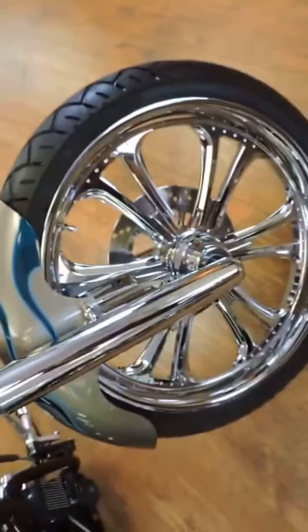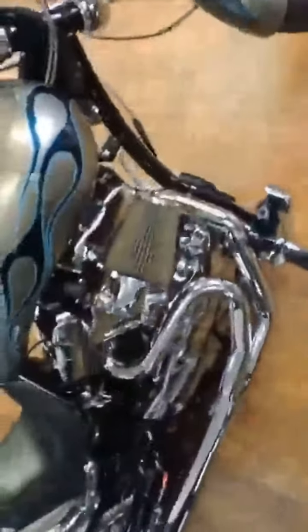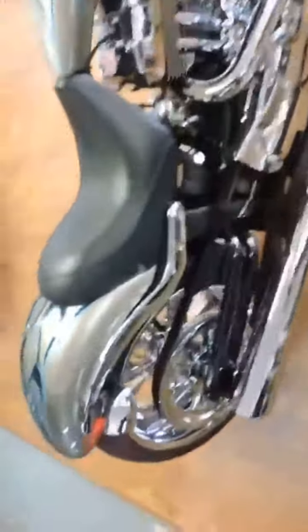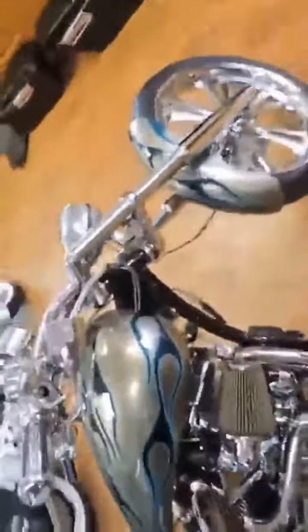The wheels are chrome, not polished. It doesn't get any nicer than this, folks.